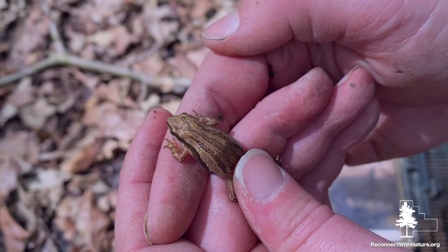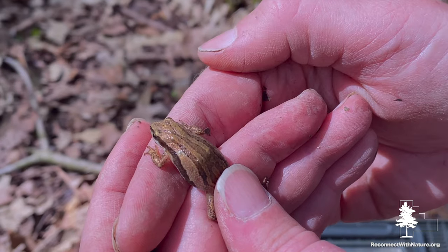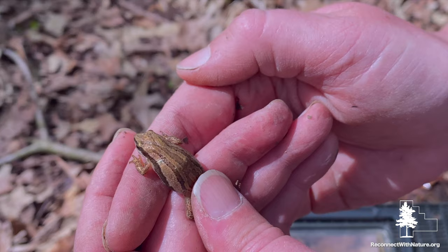Number two, they have lines down their backs, kind of like if you pictured music lines on sheet music — chorus frog, sheet music, get the connection. There is a similar frog that's about the same size, found in the same areas, but that one has an X on the back and it peeps, called a spring peeper.